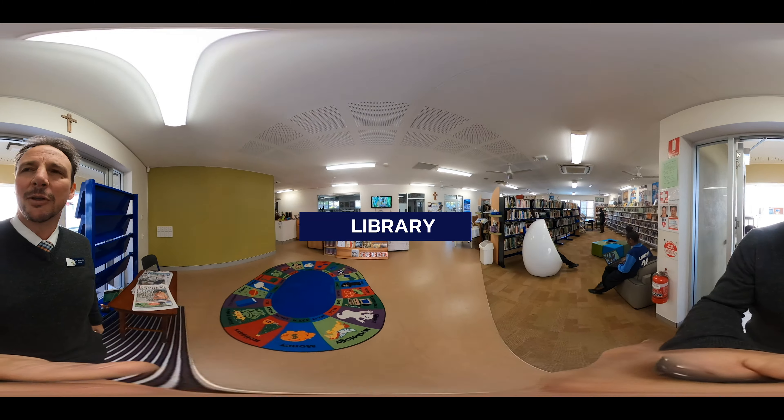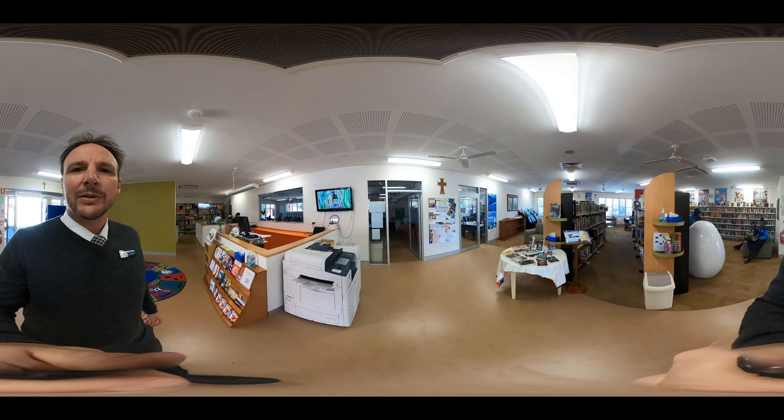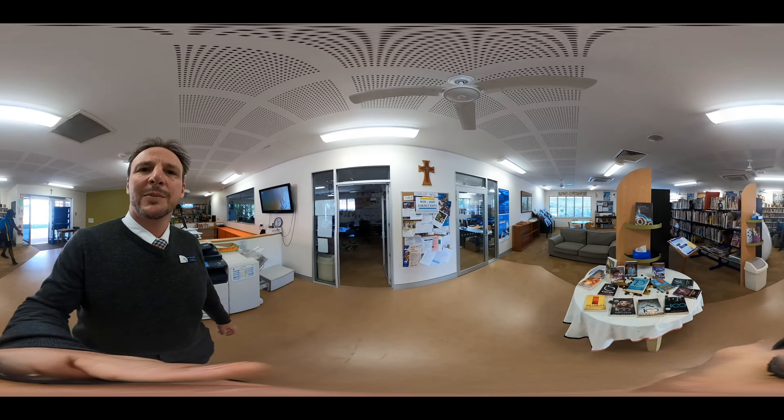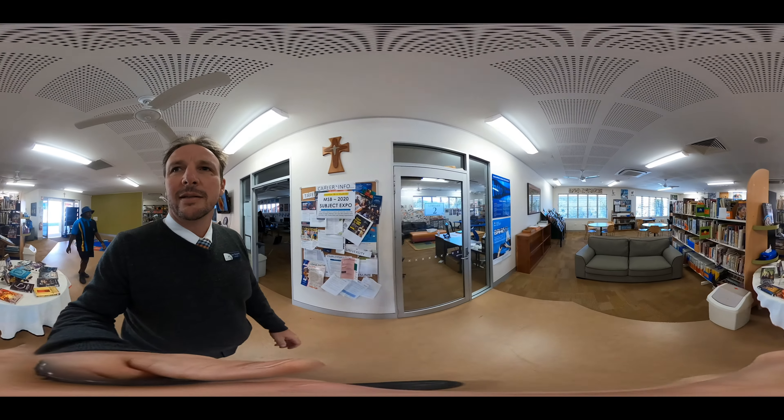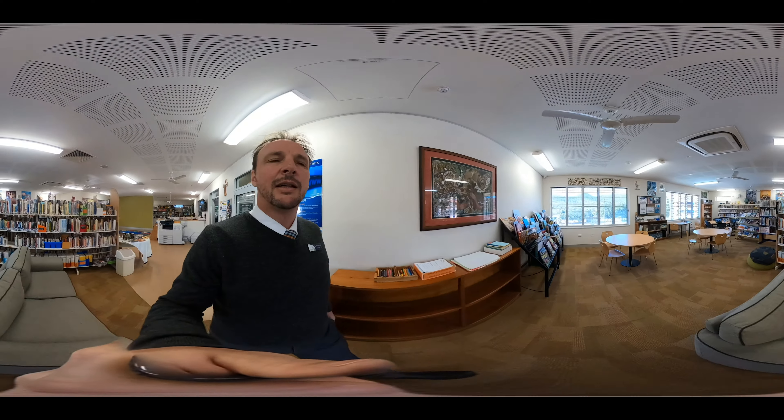This is our library and here students can come to borrow books, pick up digital materials, replacement laptops — all those sorts of things can be sorted in here. There's also space to sit down and work through assignments in groups, and of course lots of books to take out and read.